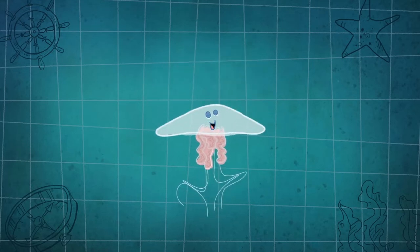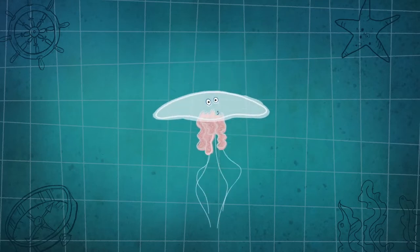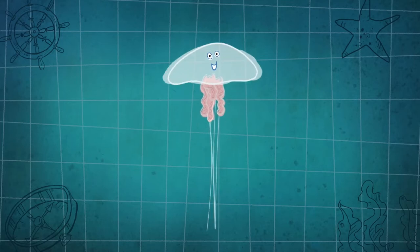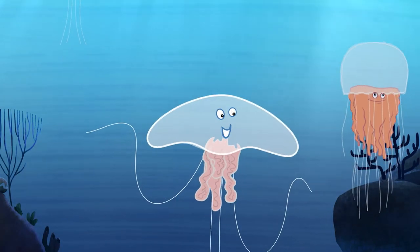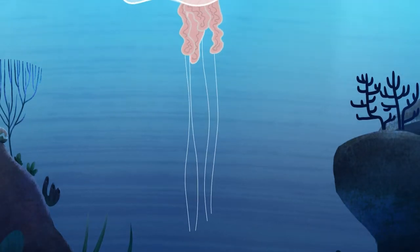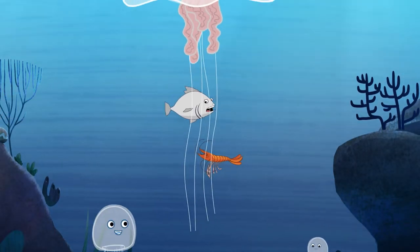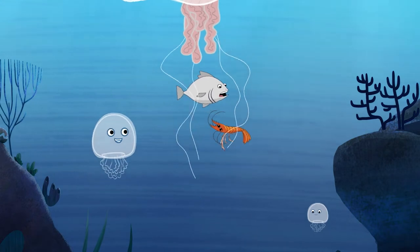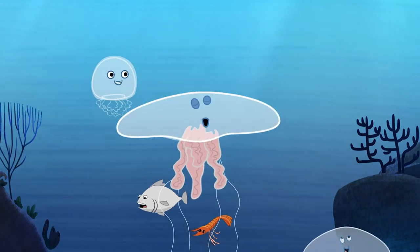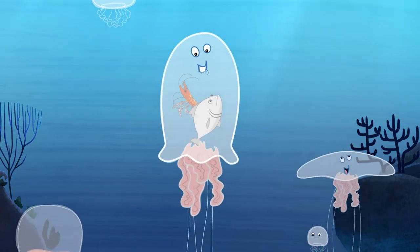It's what helps us move around, opening and closing our bells — we're just like umbrellas. And of course, I can't forget our tentacles. They help us catch small fish and little sea creatures like a net, then we wiggle them up to our mouths. Since most jellyfish are see-through, we can see our dinner after we've eaten it.